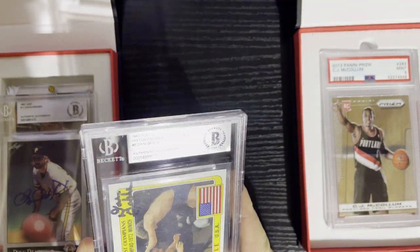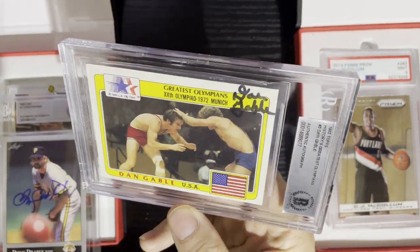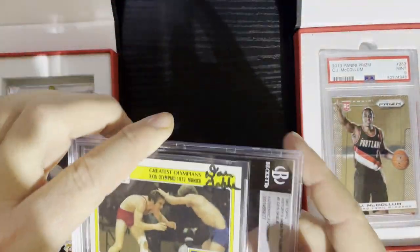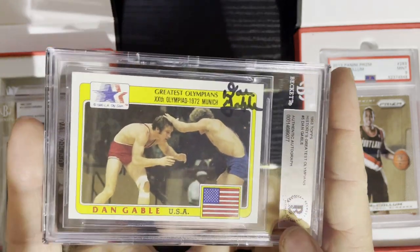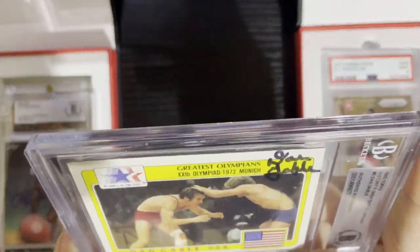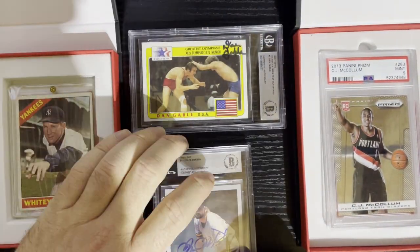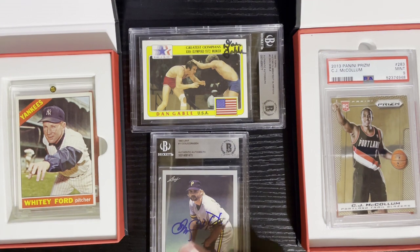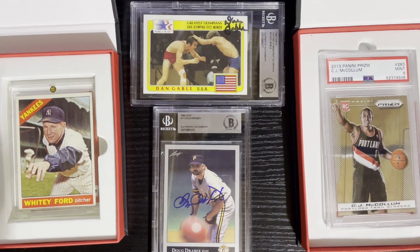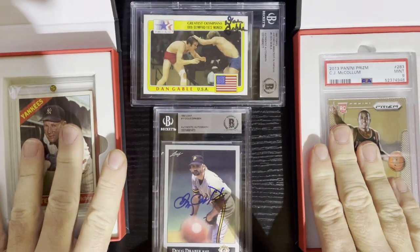Dan Gable autograph — that's definitely unique and kind of interesting. It's not graded but it looks like it's in good shape. Just an autograph, unique to say the least. Dan Gable — very nice. Was it worth 50 bucks? Probably not, but still kind of cool.